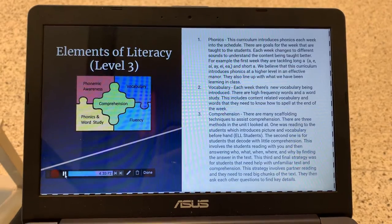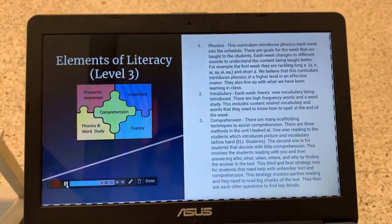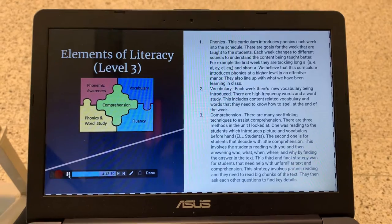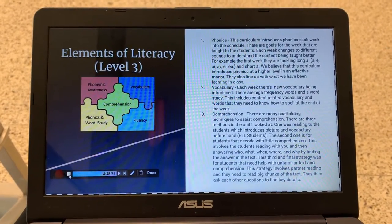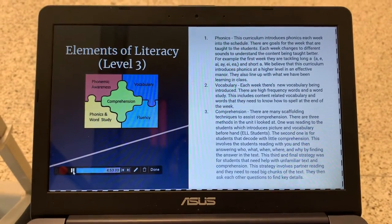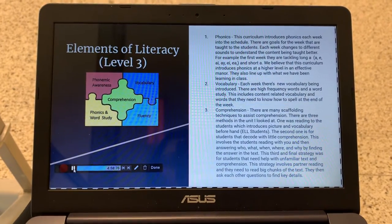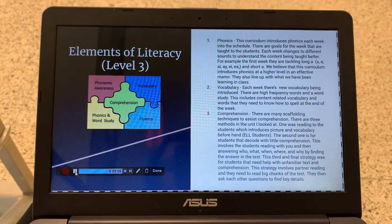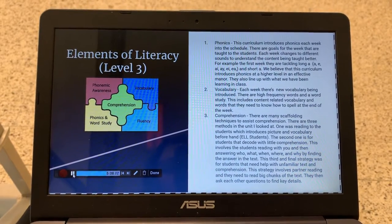For Elements of Literacy, we gave it a level 3. There were three main points: phonics, vocabulary, and comprehension. For phonics, this curriculum introduces phonics each week into the schedule. There are goals for each week that are taught to the students, and each week changes the different sounds to better understand the content being taught. For example, in the first week, they tackle long A-E, A-I, A-Y, E-I, E-A, and short A's. We believe this curriculum introduces phonics at a higher level in an effective manner, and they also line up with what we have been learning in class.